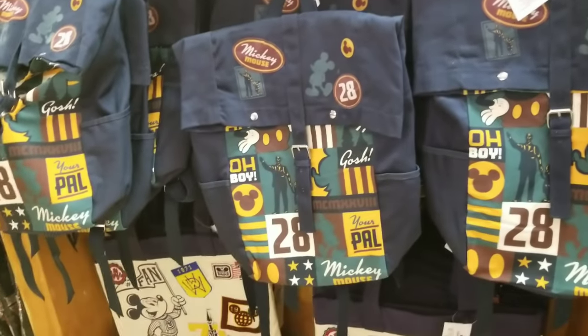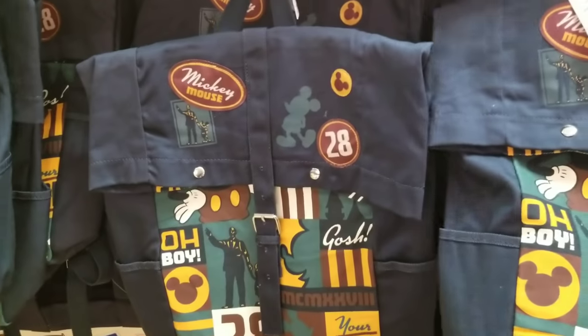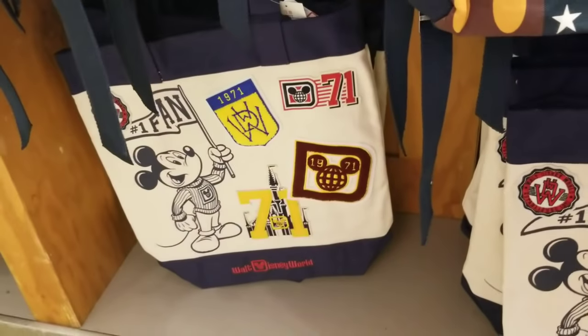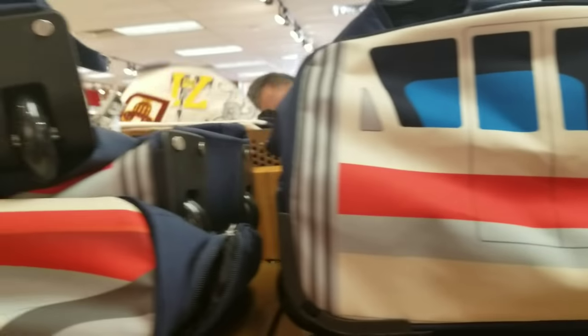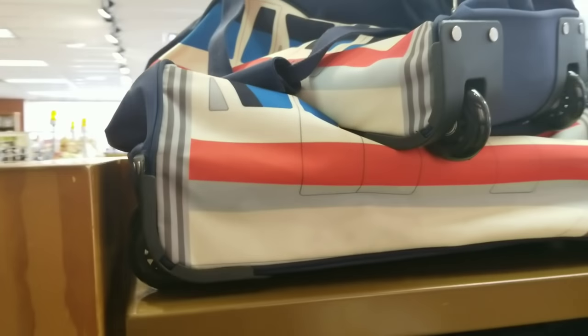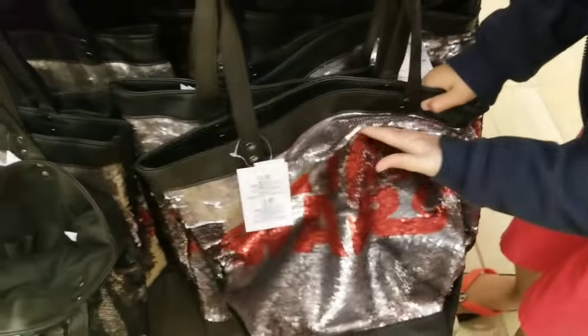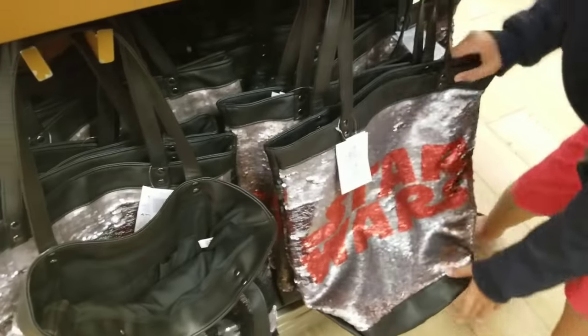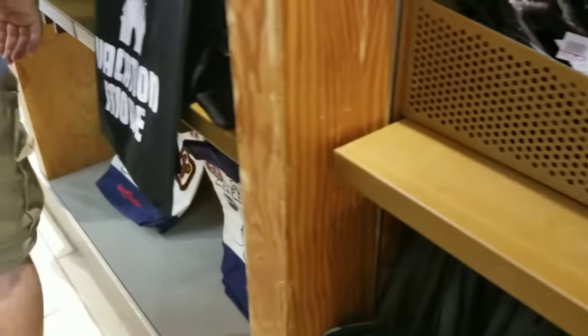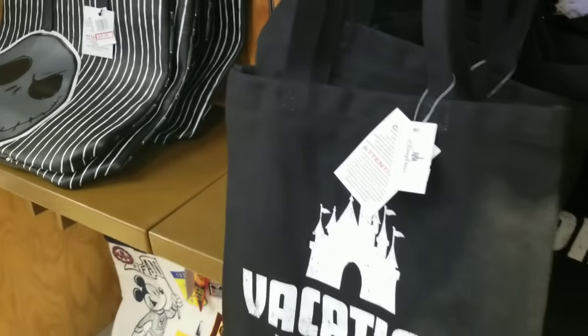I'm seeing some extra smalls and larges in stock. They don't have many bags to choose from today — they do have a backpack for $19.99, and some items back in stock for $14.99. My favorite items here are the monorail luggage for $49.99, originally $99.99 — a great 50% discount. They have plenty of Star Wars sequin bags for $14.99, originally $40. On the other side they have Jack Skellington for $29.99 and a vacation mode tote for $9.99.